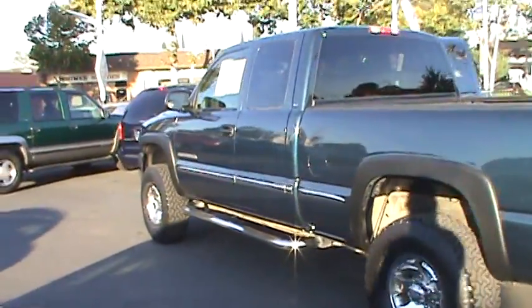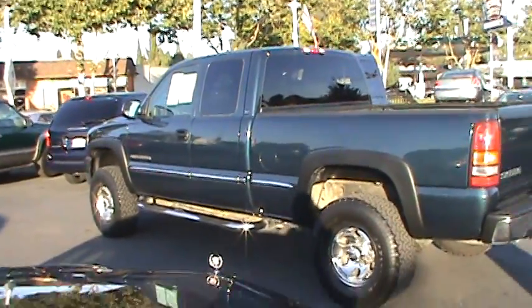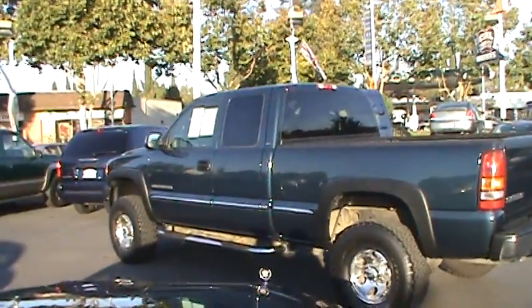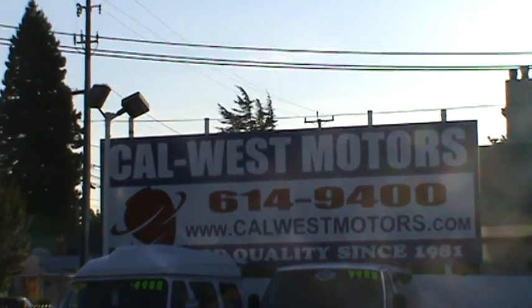Come see us today at Cal West Motors. We're immediately located in downtown San Leandro at 1977 East 14th Street and open every day. Visit us on the web at calwestmotors.com or call us now at 510-614-9400. We're Cal West Motors since 1981.